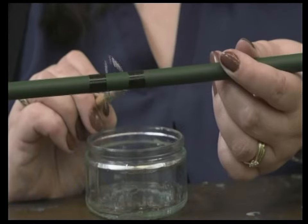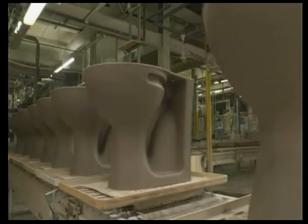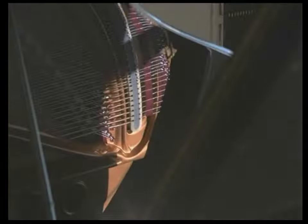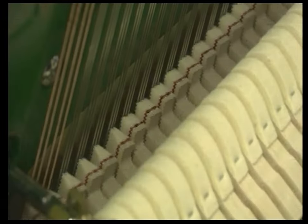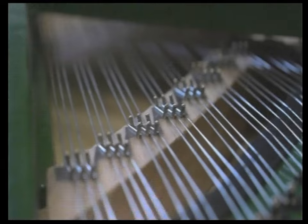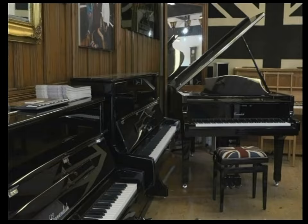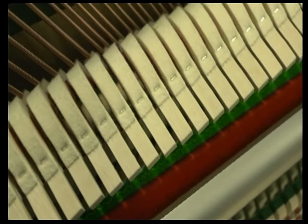Across the length and breadth of Britain, factories and workshops are hives of activity producing all manner of products, including pianos. These intricate wooden machines combine thousands of moving parts in a design that hasn't changed in hundreds of years. Many people don't realize quite how complex a piano is — they often say they had no idea there was all that going on inside. Pianos can produce the widest range of notes of any instrument.